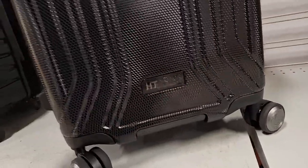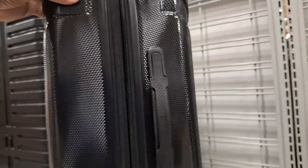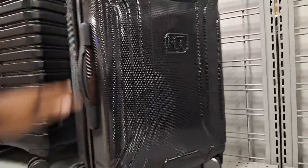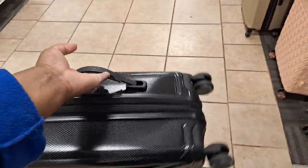Now this one — look — it's more sturdy. It could fit on top. I like this one too. Okay, this is perfect for a carry-on — that's perfect. Oh, here's another one. Look at this one.